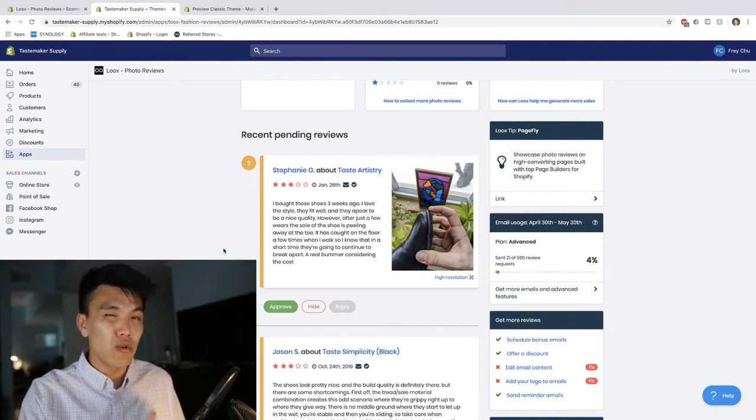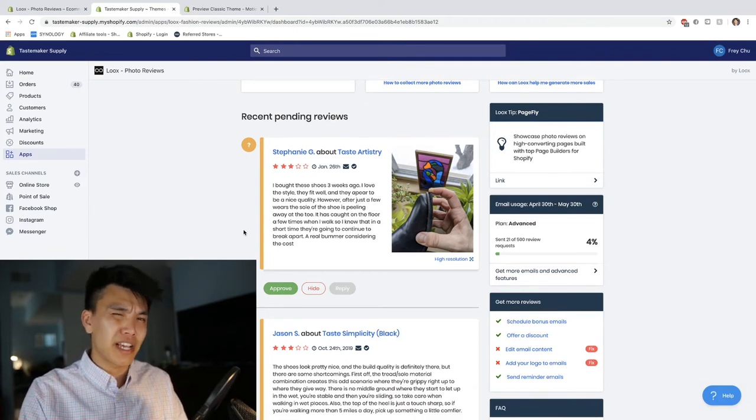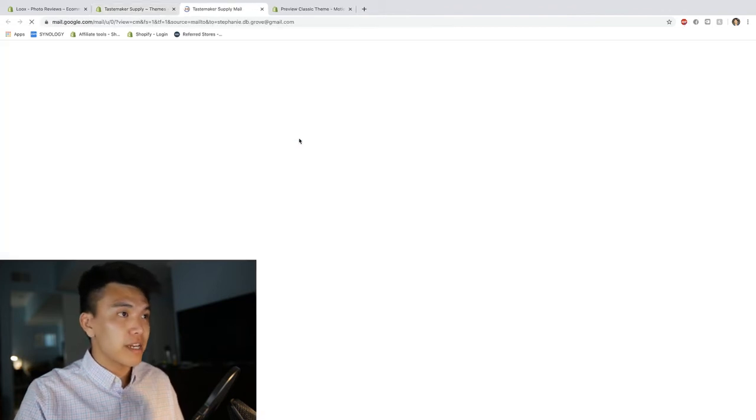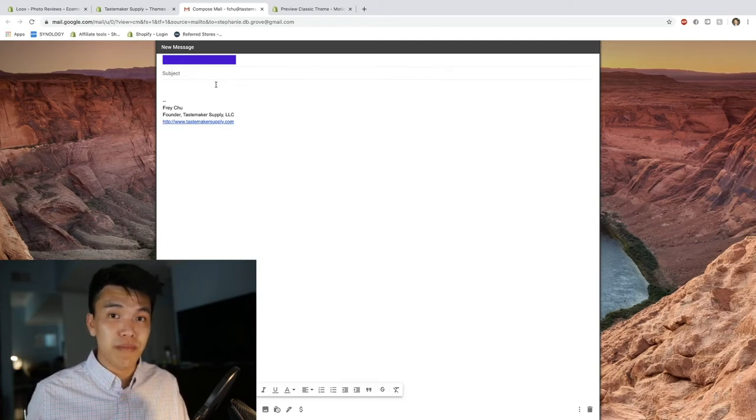Obviously you don't want low star ratings showing up on your website, though maybe a couple just to show you're being authentic and not hiding anything. What I do personally is I don't just leave them out and call it a day. You can click on Stephanie's name and it'll open a new tab where you can actually email her. This gives you an opportunity to make up for your mistake.